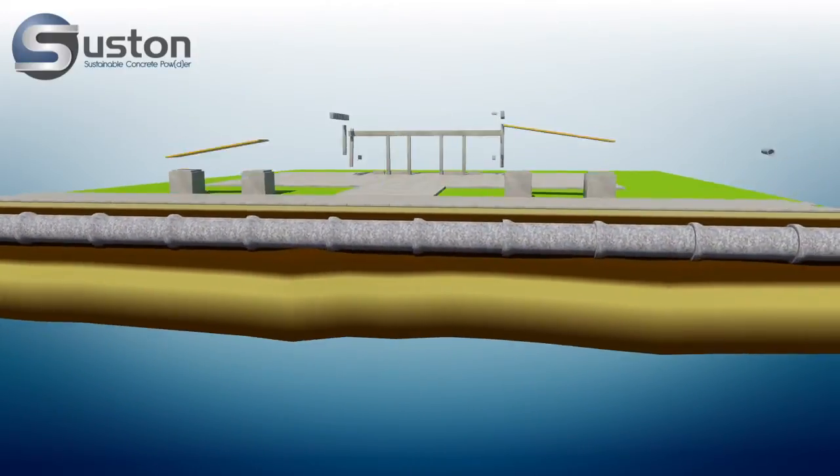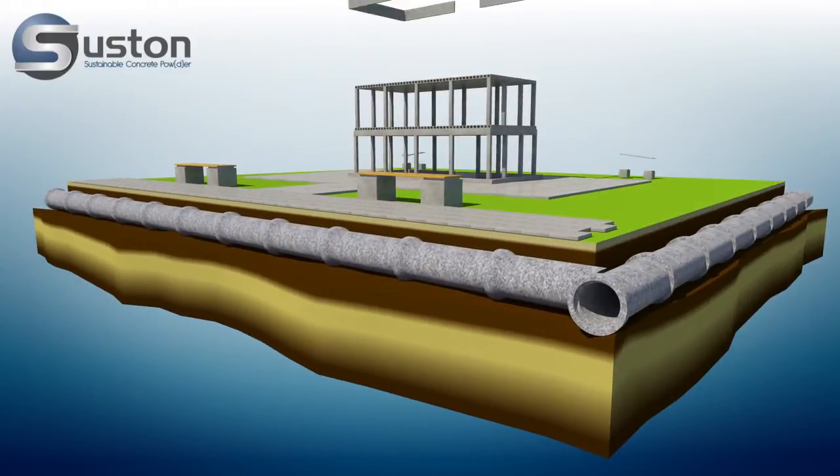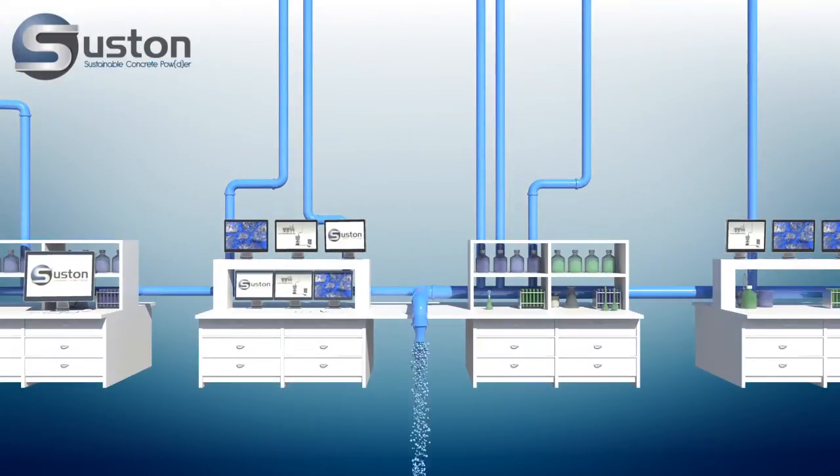Mecolite is a cement additive that is used in the concrete industry. In contrast to other additives, Mecolite is a powdered additive and has been developed in our own concrete laboratory by Professor Dr. Yuva Raj-Tiyagi.